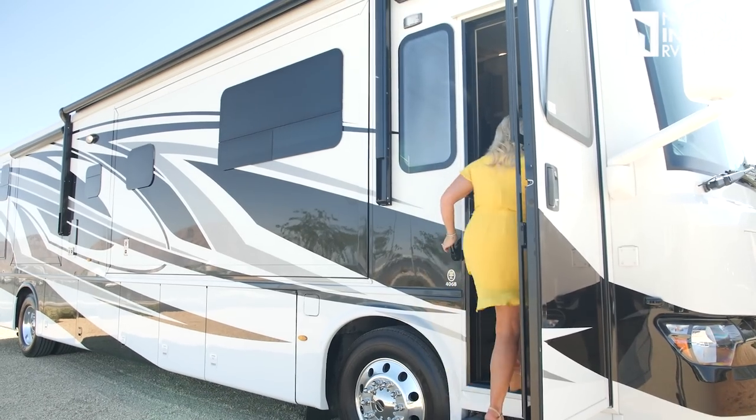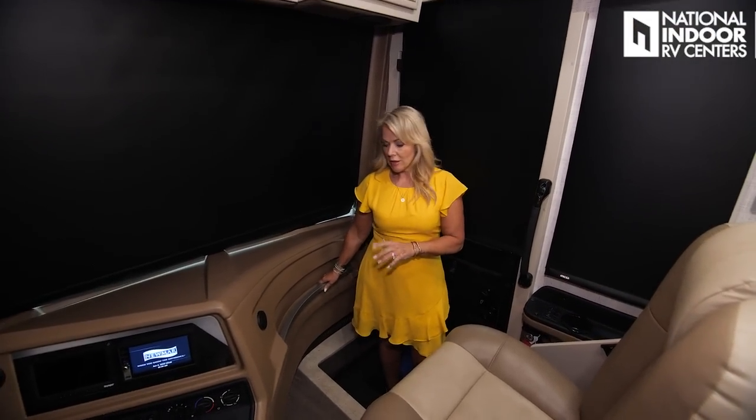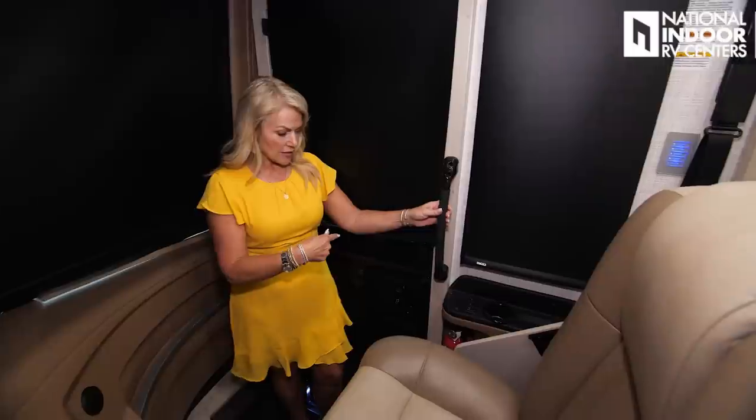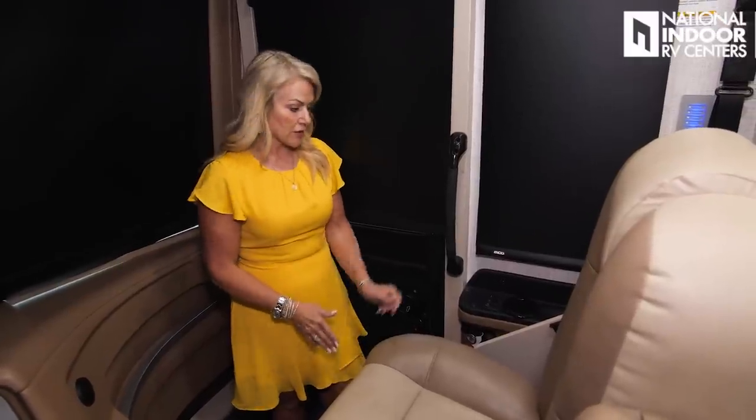Just inside the coach, we have this nice grab bar — that makes it really safe when you're coming in or out. One of the things new for 2023 is a new dash color, which looks really pretty. Also, the steps as you come up have drawers — you can open up the top of the step and you've got nice storage space there for shoes, pet food, collars, or even some tools. Nice to have handy right there at the step.